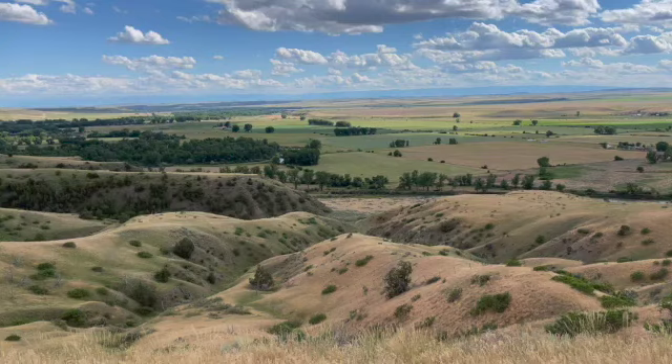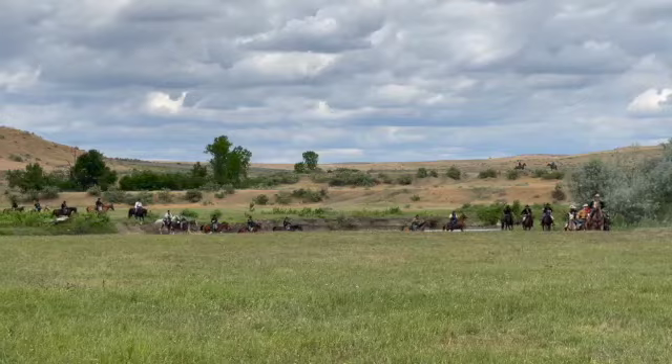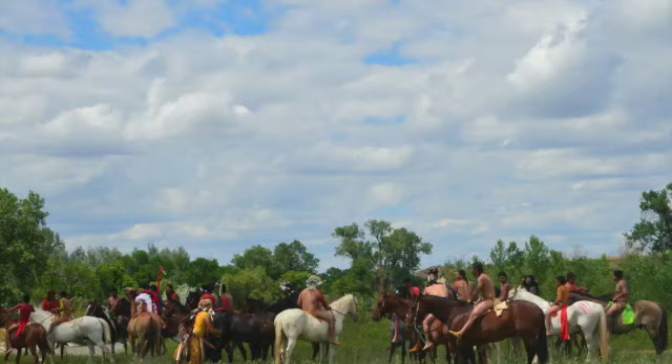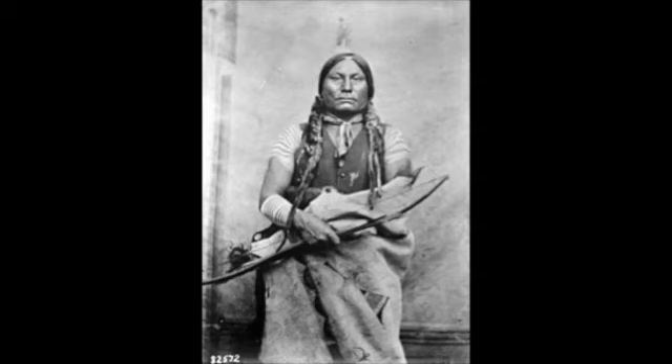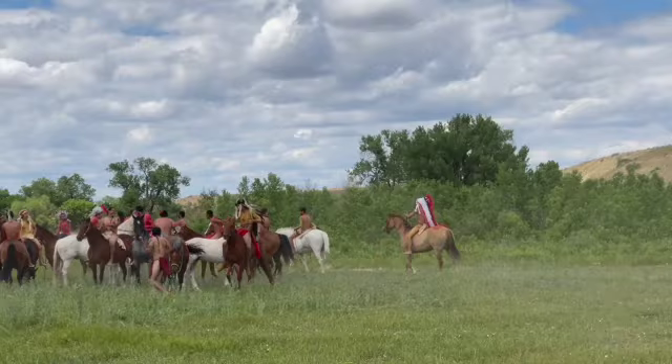It was down here in the valley below that Major Reno led his attack on the Indian village. The warriors prepared to defend the camp, probably under the leadership of Chief Gall. The warriors put up a spirited defense against Reno's troops.